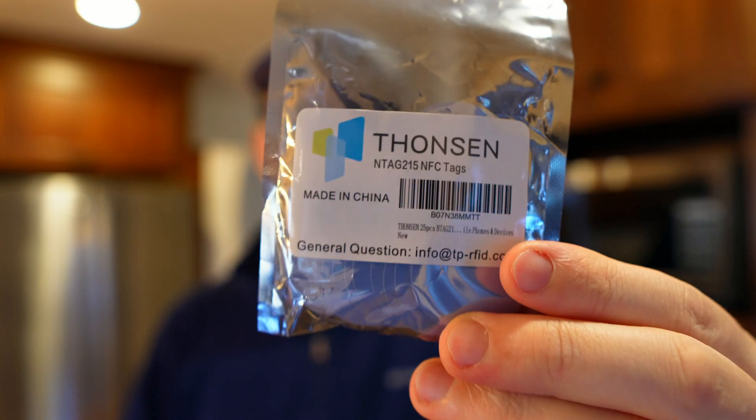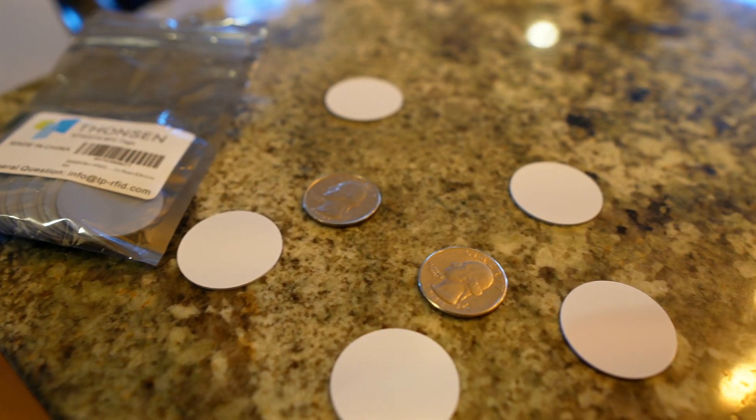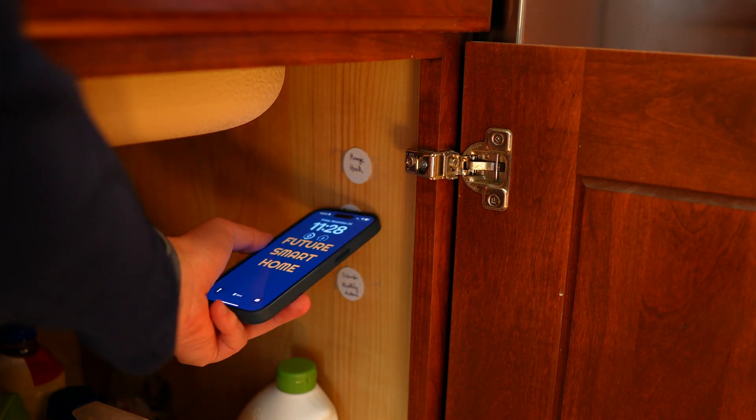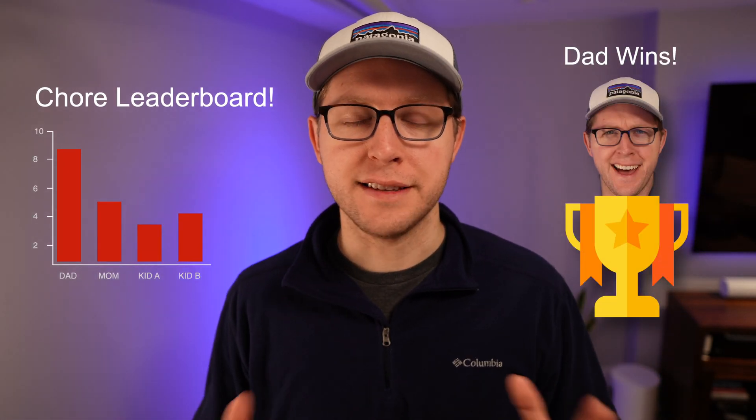You don't have to use these, but I'll put a link to the NFC tags I'm using in the description below. There are two things to know: they aren't stickers, so you need some tape, and sometimes you have to push your phone right up to the tag to get it to work. But these are a great physical reminder, and eventually when my kids get older, I'll add some gamification — leaderboards. Now let's dive into Home Assistant and I'll show you how I have everything set up.